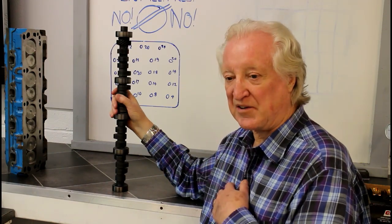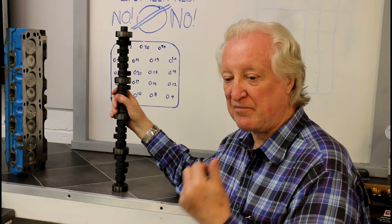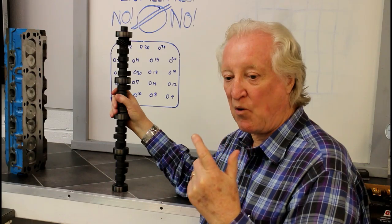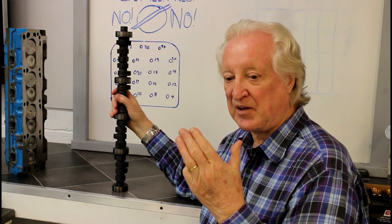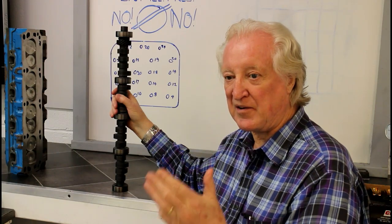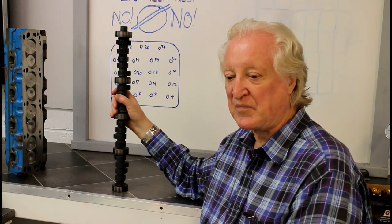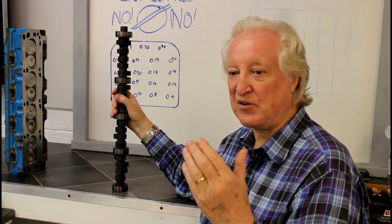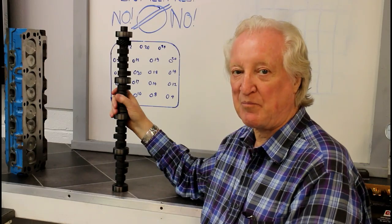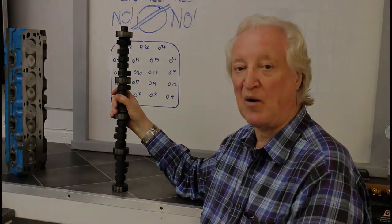So the bottom line is this: get the compression ratio right, get the port flow and velocity right, get the camshaft valve events right — and the engine will make torque. Big torque per cube. It's very satisfying to have a 302 which makes the sort of foot-pounds of torque I've normally seen from a 351.